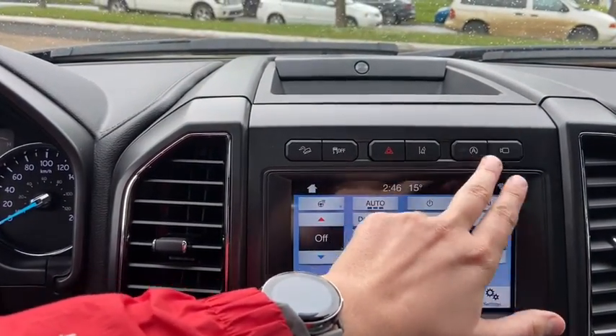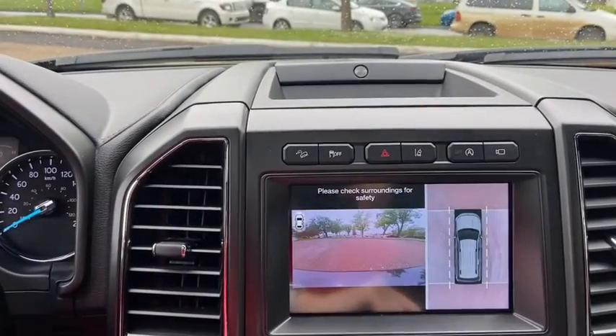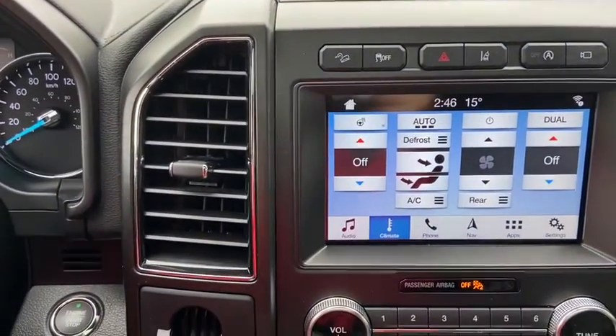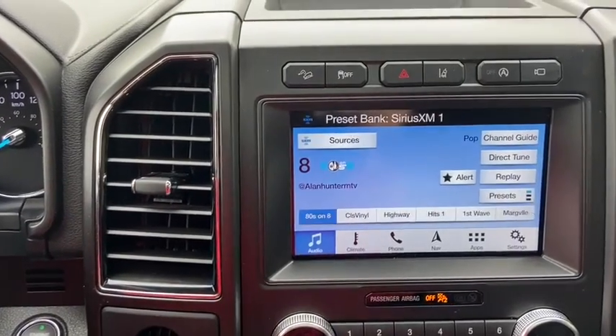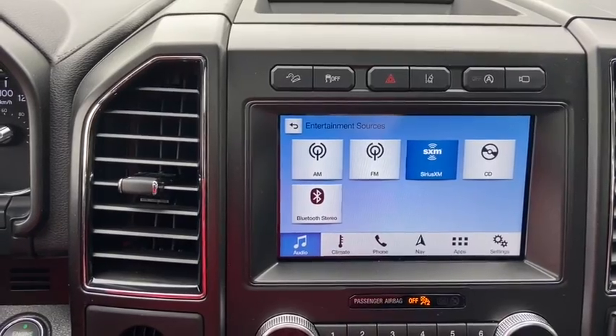Also have your lane keep assist, auto start/stop, and your camera which is a 360 degree view. Down just below that you have the Ford Sync 3 system which does give you AM/FM radio as well as satellite radio. Also have a CD player with USB and Bluetooth connectivity.